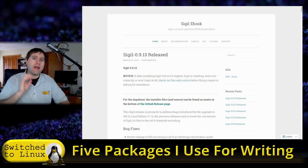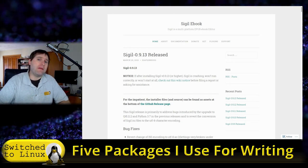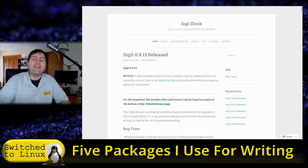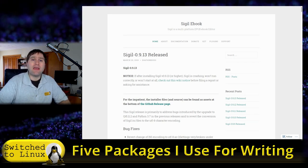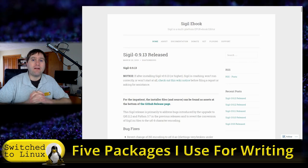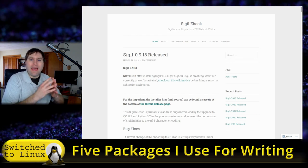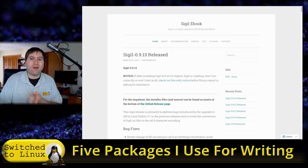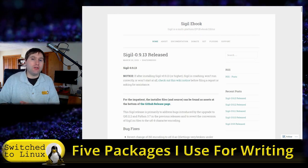A warning: I used to also use Calibre because adding metadata was easier there, but I stopped because Calibre does something to the code that breaks the nav menus on iOS devices. If I export from Sigil and validate, everything works perfectly on iOS. But if I then run it through Calibre to add metadata, it still validates but the menus don't work on Apple devices. I don't know the reason, but it seems related to Calibre.